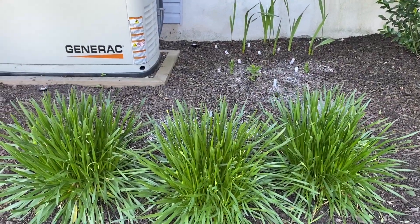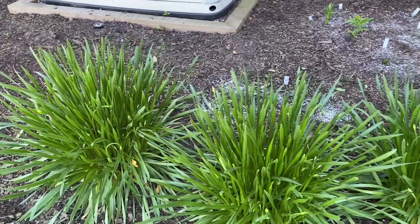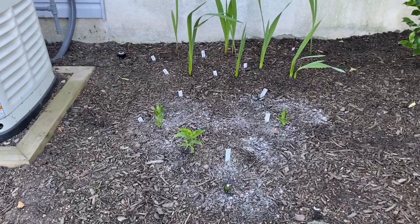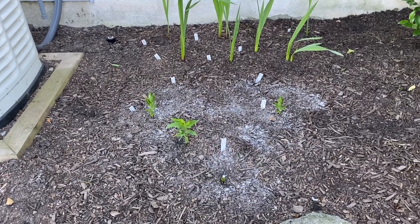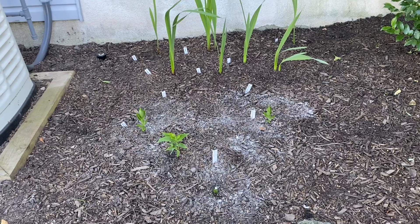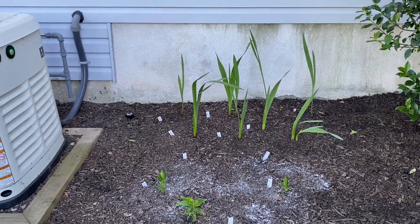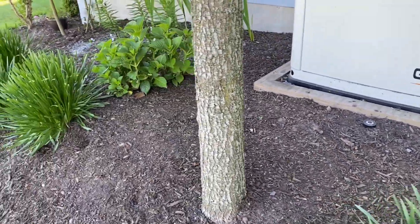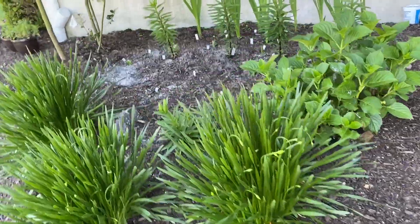Everything is doing well here — lots of buds showing up on the alliums. Back there I'm now seeing four lilies coming up: one, two, three, and four. The gladiola is coming in slowly over there. This is an eastern exposure bed, so it gets about five hours of sun.